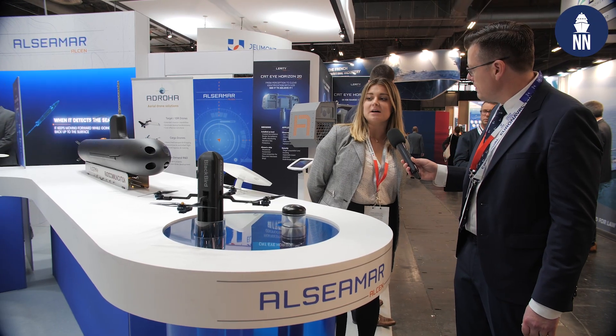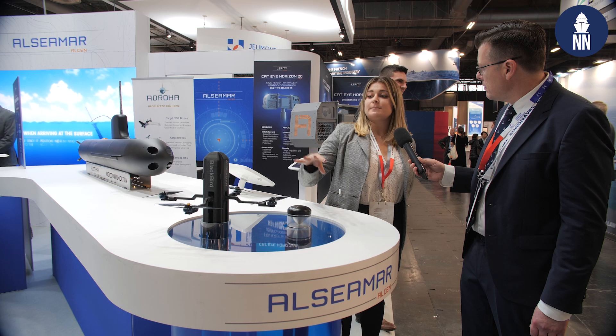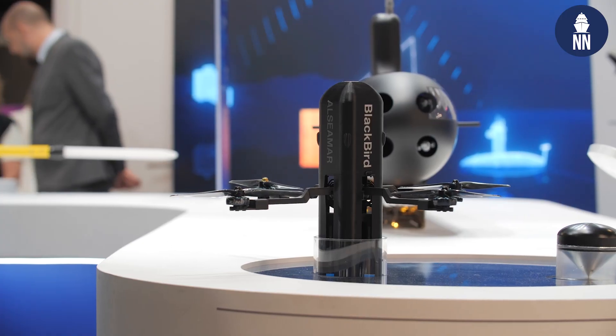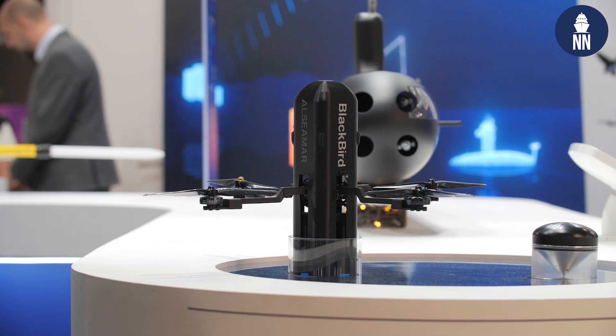So what is the Blackbird? The Blackbird is a brand new system developed by Alcimar that allows a deepwater submarine to deploy an aerial drone to collect data while remaining in the deepwater position.